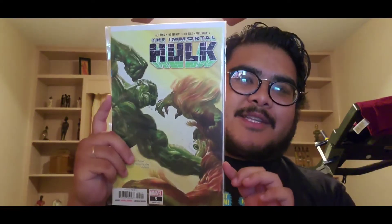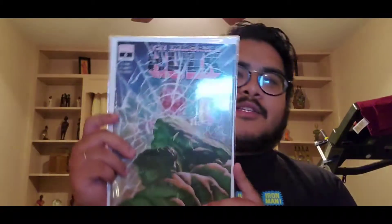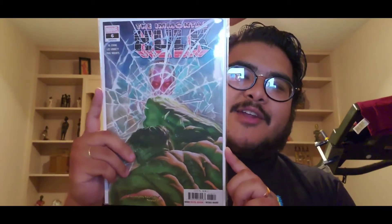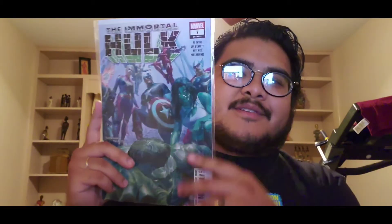Issue five has Sasquatch on it — pretty dope. Love it. Like I said, these are amazing covers by Alex Ross. Issue six is shattering reality — pretty dope. And we have Immortal Hulk issue seven, which is a cool one.